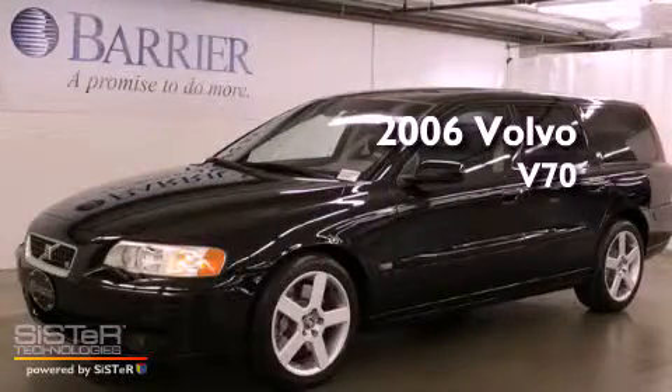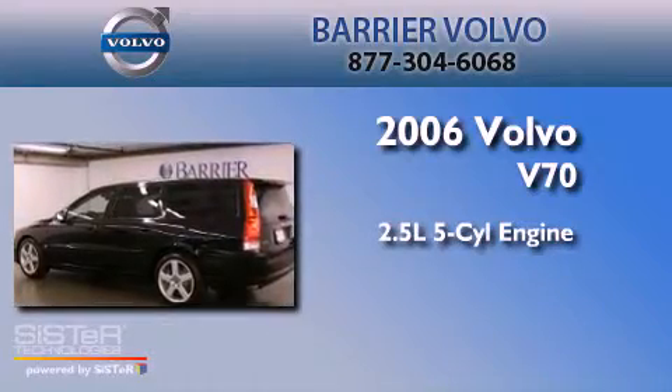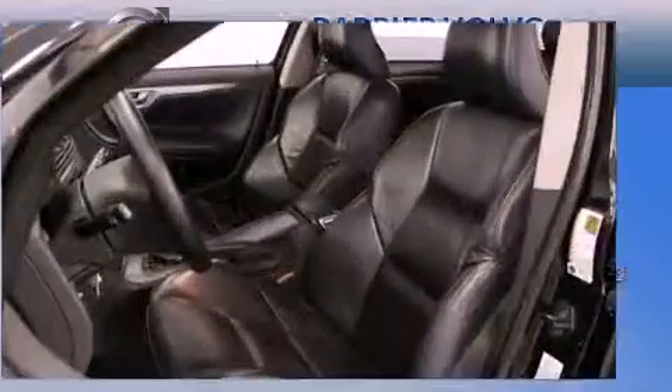This is a 2006 Volvo V70. It has a 2.5-liter, 5-cylinder engine, an automatic transmission, and all-wheel drive.